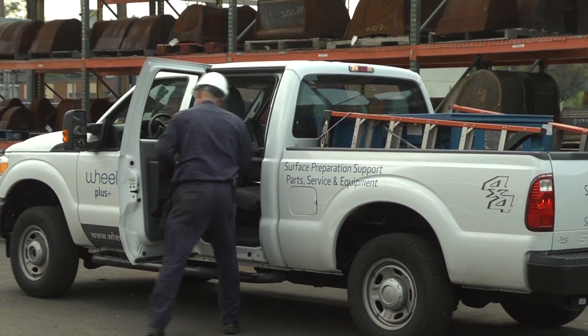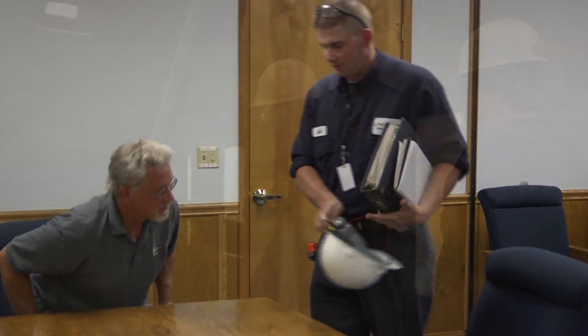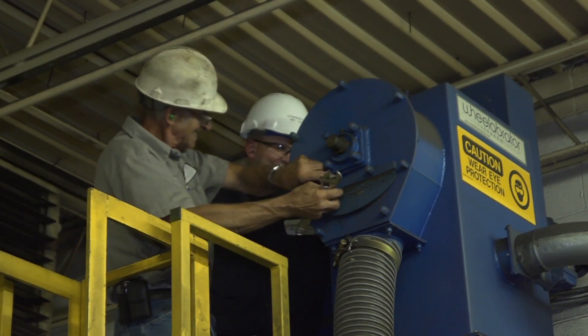Wheelabrator also provides an aftermarket service known as Wheelabrator Plus — the support and supply division of the Wheelabrator Group. The Wheelabrator Plus team offers a full range of services, including inspections, training, and parts and service.